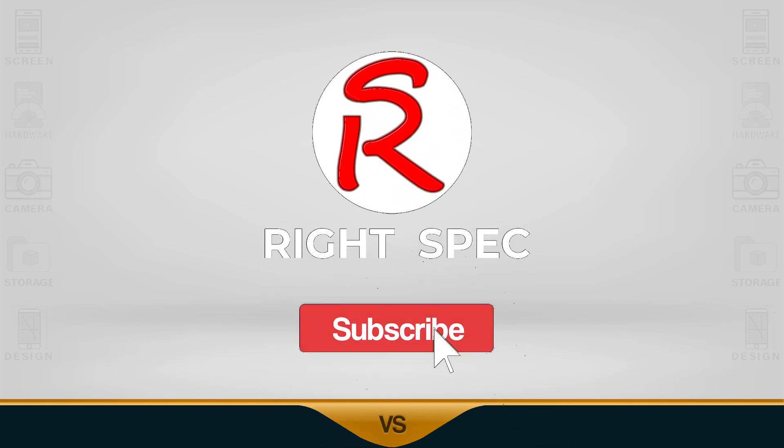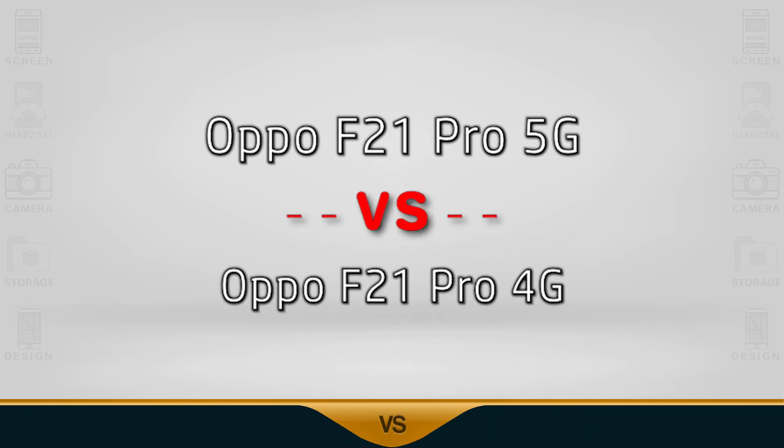Welcome back to RyeSpec. Please remember to subscribe. Today we're doing a comparison of the Oppo F21 Pro 5G versus the F21 Pro 4G.